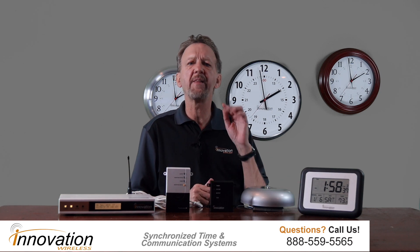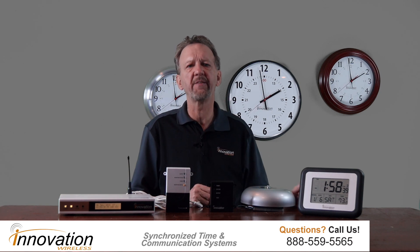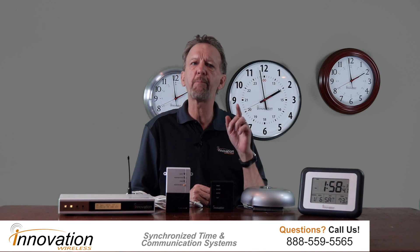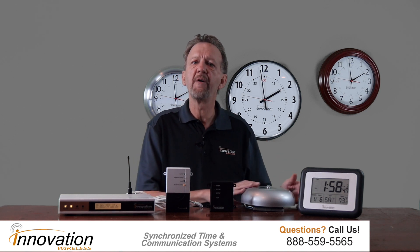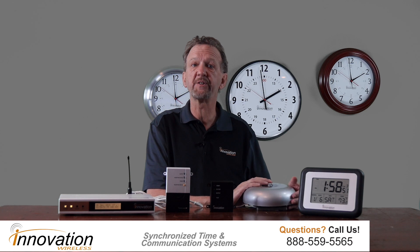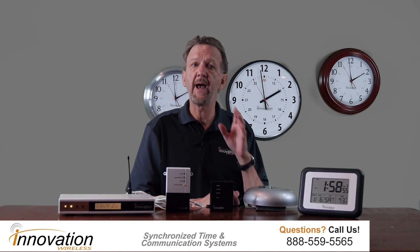I'm assuming that the reason you are watching this video is that you have a problem with your bell system, and it needs to be solved. You can solve it with physical bells, or if you have a speaker system, tones can be played over that system at the scheduled time.